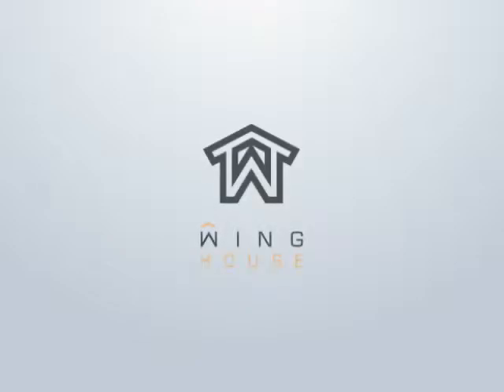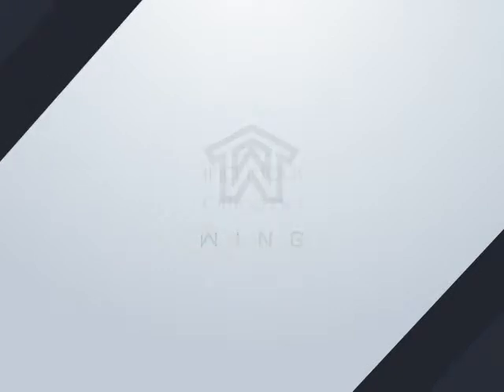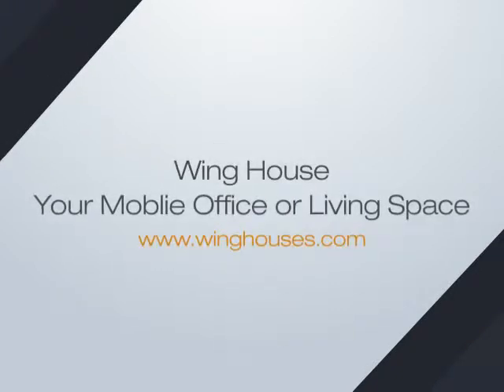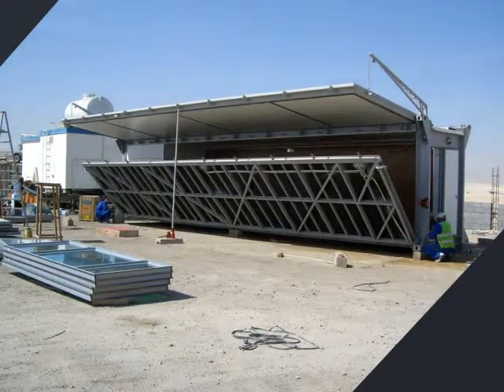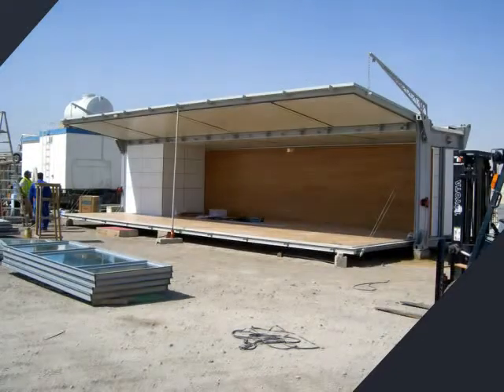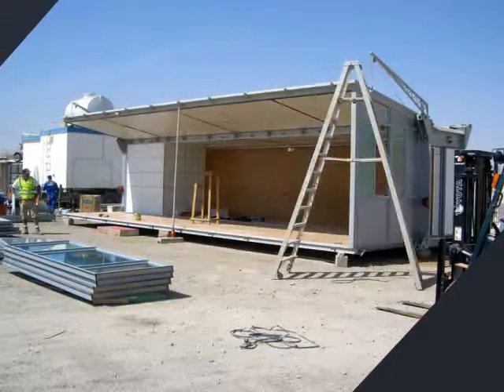The Wing House is a unique solution for any application that needs an easily mobile, rapidly deployable, low-cost structure. Each Wing House is delivered as a standard 20-foot or 40-foot shipping container, with all ISO fittings in place for easy shipping and handling.